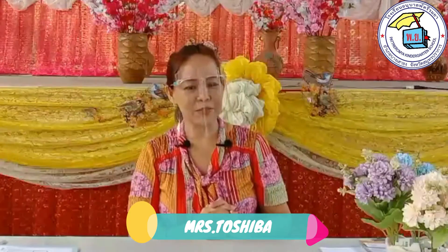Hello students! Today is Wednesday and it's time to learn English. Now, before that, we are going to sing a song.